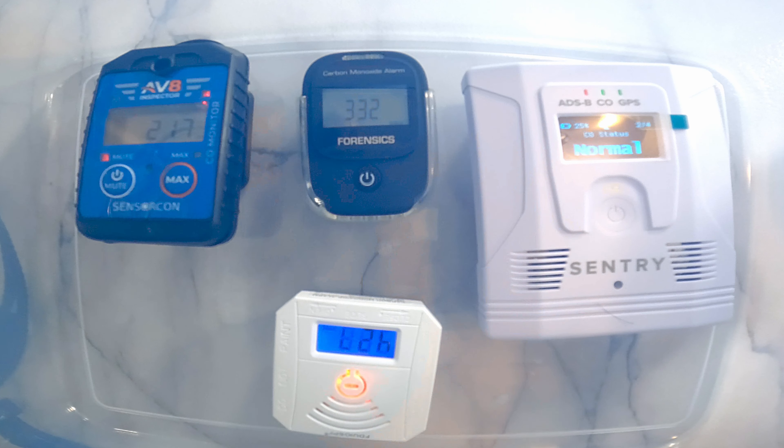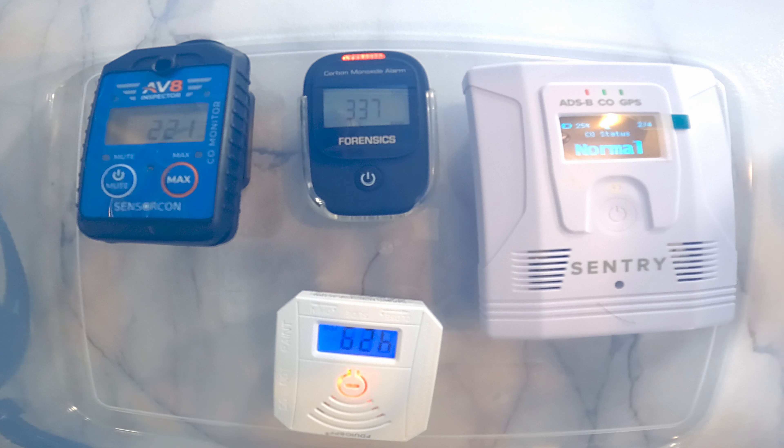The concentration is staying relatively consistent among the three devices, which means this container is more or less airtight. Sounds like nothing has been changing, so I am going to let it run for a couple more minutes and see if Sentry is going to pick anything up.